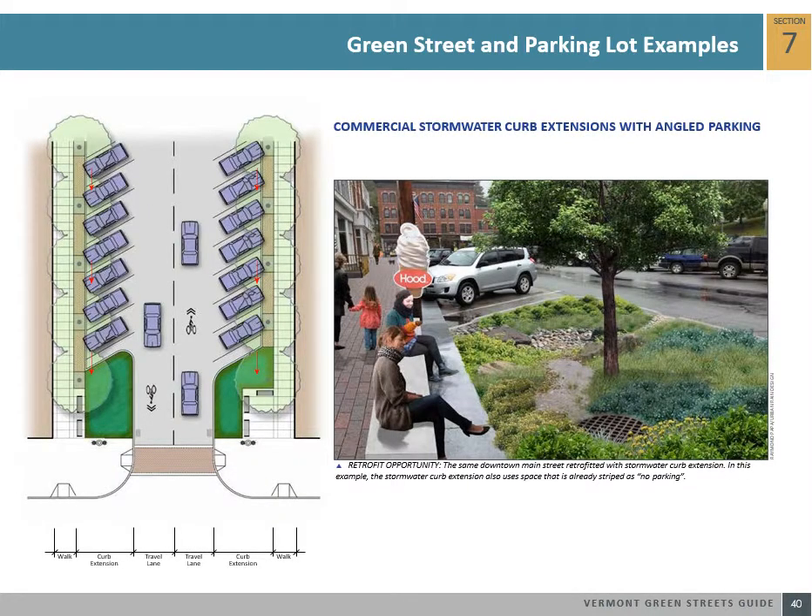Angled parking along downtown main streets is very common in Vermont. Although parallel parking is a more efficient use of space for parked cars, there are some green street options available for an area with angled parking. One potential green street scenario is to consolidate one or more parking spaces into a stormwater curb extension. This green street example converts angled parking spaces into curb extensions, adding more landscaping to the street, which also has the potential to enhance the aesthetic of storefront businesses.